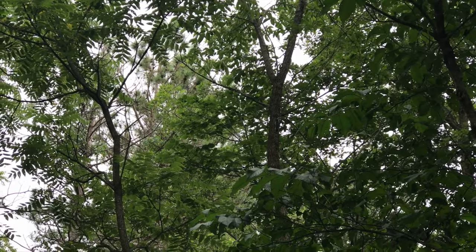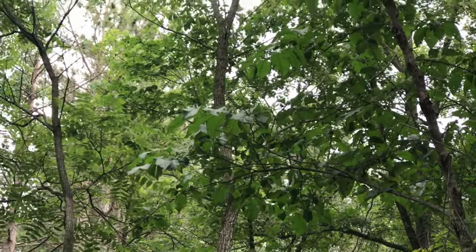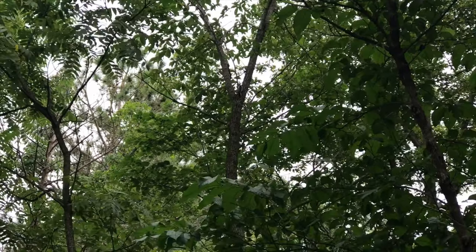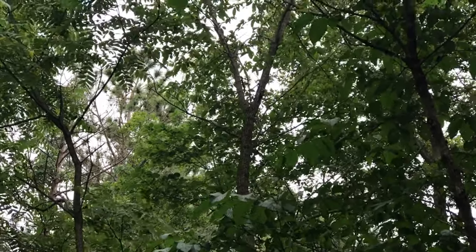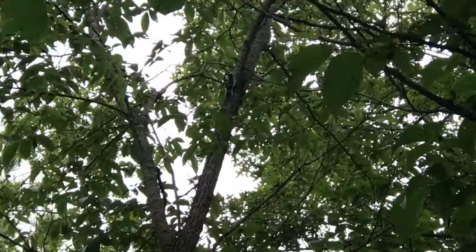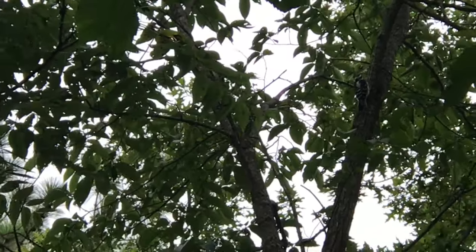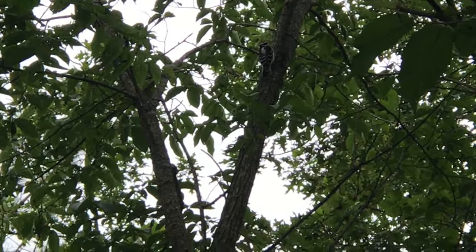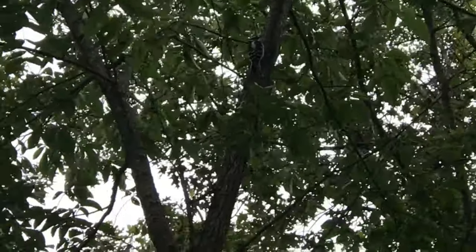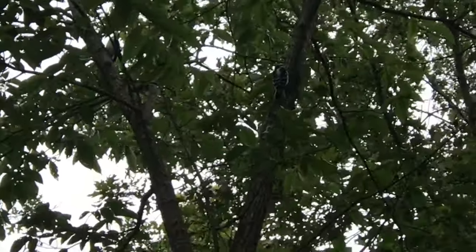We've got two woodpeckers right here — they're called downy woodpeckers. We've been using Audubon to pull up their interaction calls and their mating calls, and we finally got two on the tree branch in front of us. I've seen a third and a fourth, but these two are actually right over here. It's taken us about five minutes to get them over here. They definitely see us, and we see them.